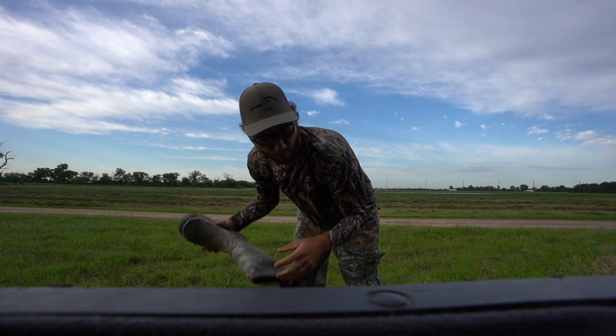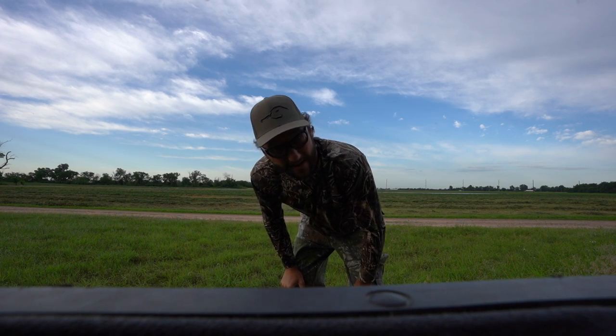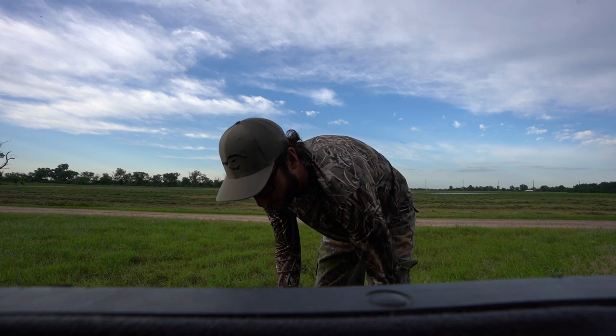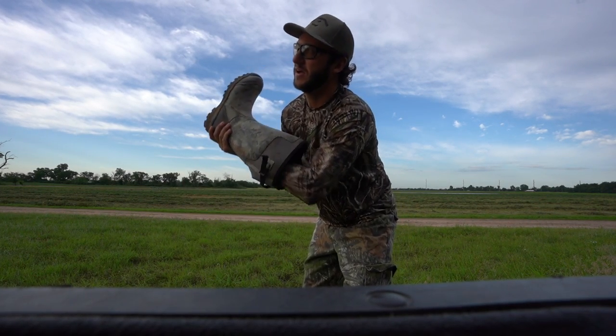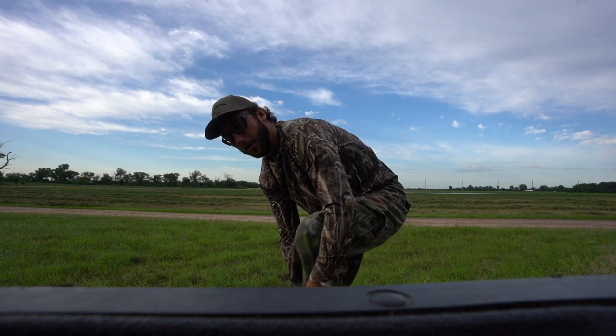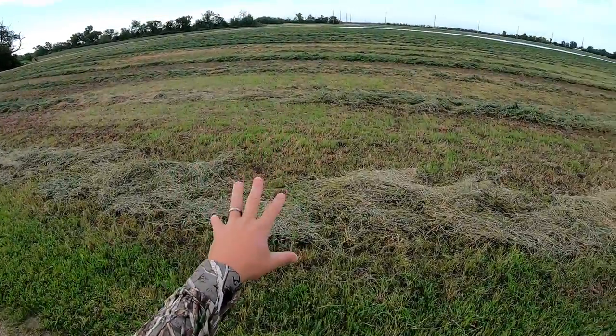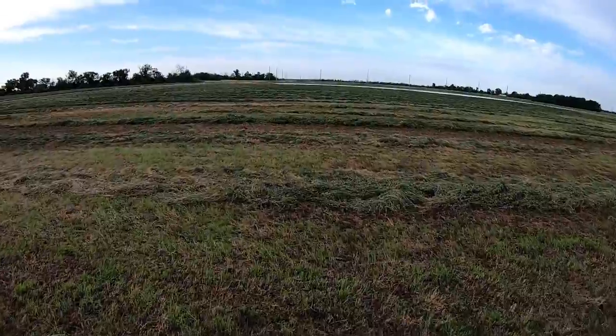We did one video out here recently — the last solo hunt — and that day we shot one starling, took it back, cooked it up, and it actually didn't turn out too bad. So today I'm like, you know what, there's a couple more species on the list, let's see what we can come up with. Maybe it's another starling, maybe it's a starling and a squirrel and we can have us a little kebab — you never know.